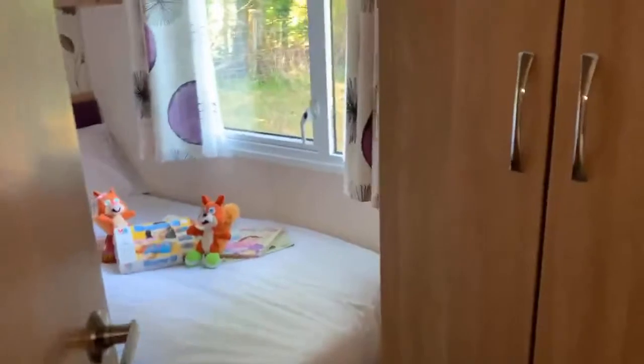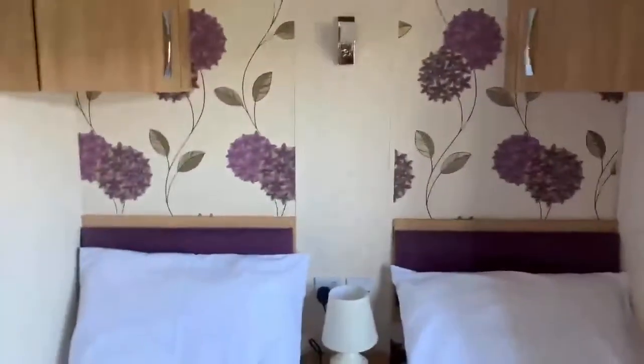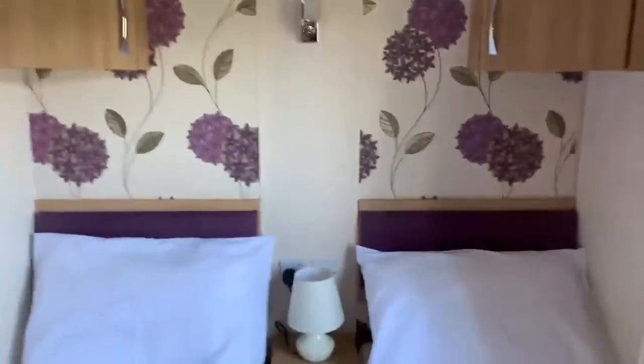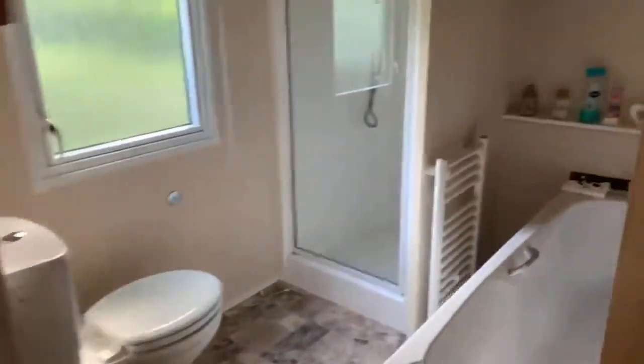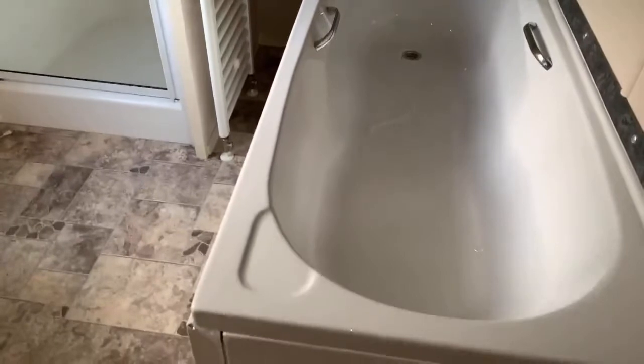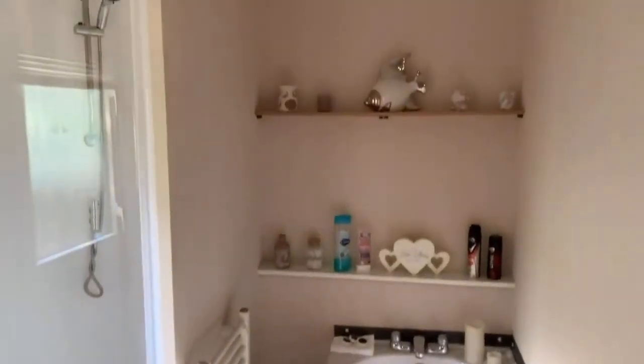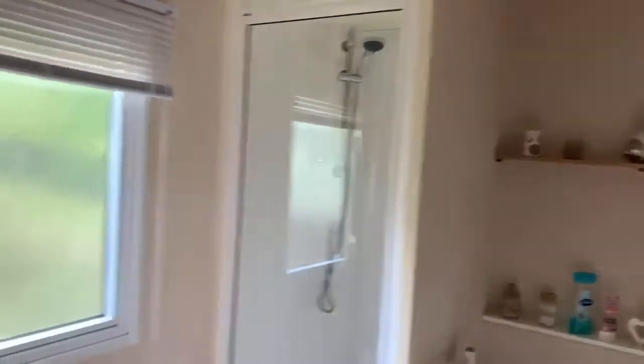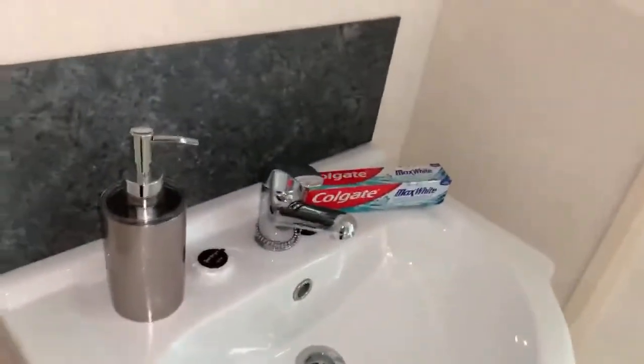Let's go through to the twin room. It's perfect for children, and the nice bit about this caravan — very unusual — is it does have a full-size bath, which you don't even get in most of the really expensive models. There's also a separate shower cubicle, and you've got your wash basin and your mirror.